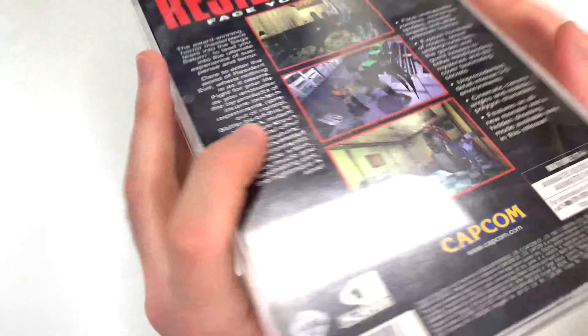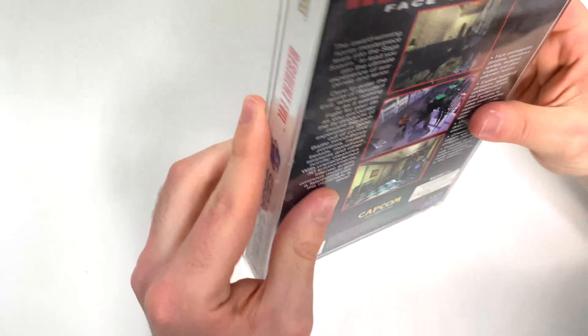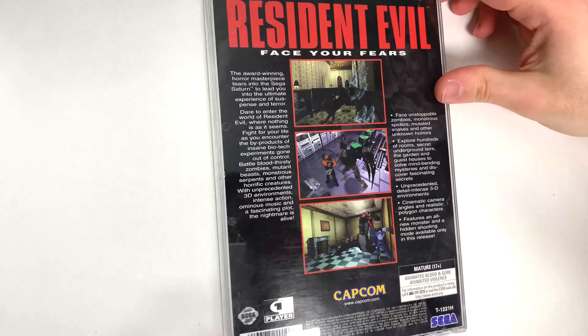Hey guys, welcome back for another unboxing with PopNGames. In this video, a bit of a special re-unboxing — we're actually going to be doing Resident Evil for the Sega Saturn.